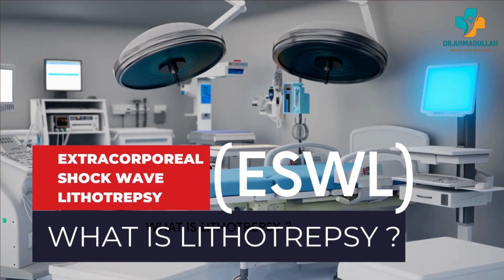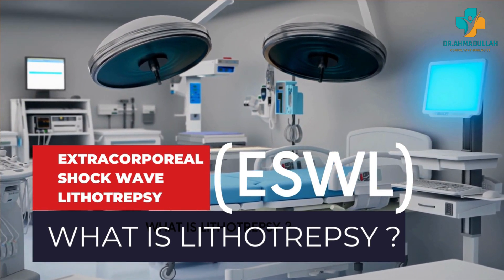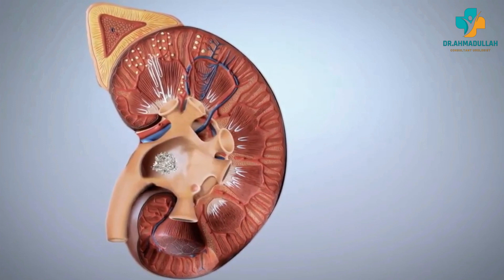ESWL is a non-invasive medical procedure that is used to treat kidney stones, gallstones, and other conditions that involve the formation of stones in the body. ESWL involves the use of shock waves to break down stones in the body.